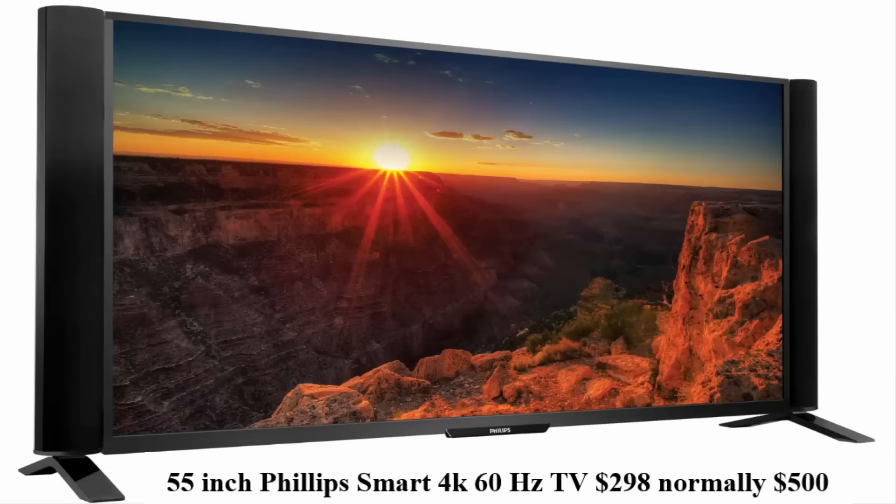The next product is a 55 inch Philips Smart TV. It is 60Hz and 4K. Right now it's $298 and it's normally $500. You can't really find a price on this one as easily, but the other ones are going for about $500, so that's why I put it at $500.